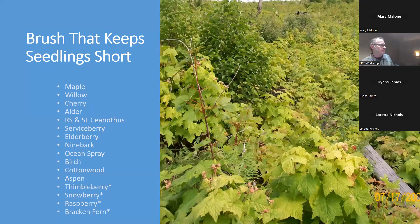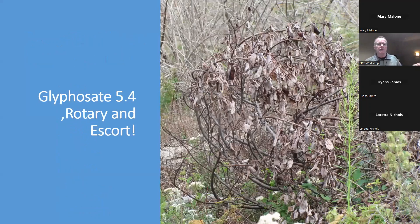Here's an example of a site I visited — there are actually little conifer trees underneath that brush, but you just can't see them and they're going to die the first season with probably 25% survival rate. You really do need some form of control on these brushy sites. This was Slickleaf ceanothus, one of the harder to control brush species. We used glyphosate (Rotary) and Escort with a good surfactant and did a nice job on it.